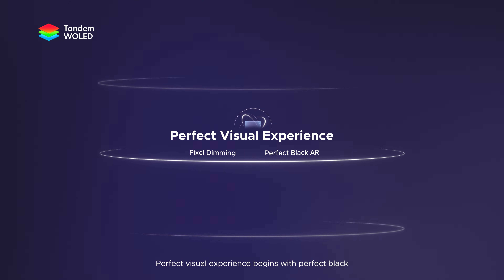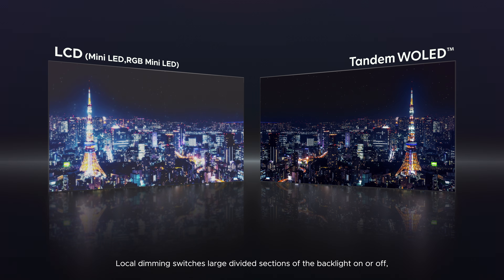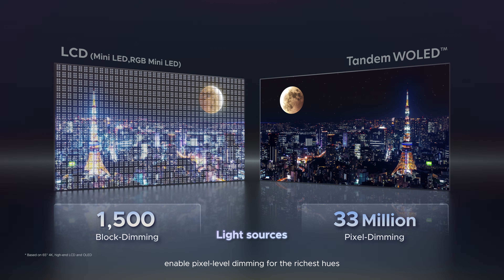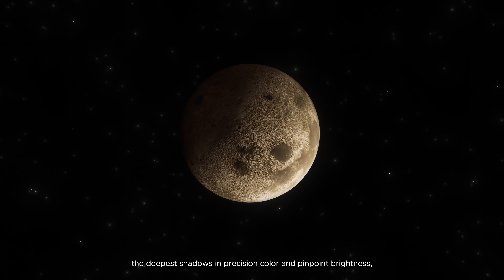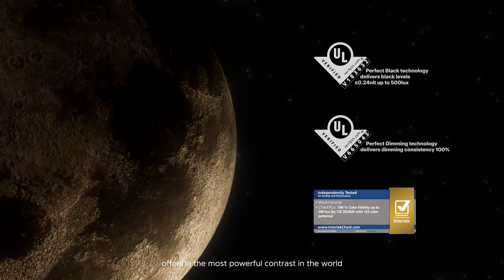Perfect visual experience begins with perfect black. Local dimming switches large divided sections of the backlight on or off, whereas Tandem White OLED, with its 33 million self-lit pixels, enables pixel-level dimming for the richest hues, the deepest shadows, in precision color and pinpoint brightness, offering the most powerful contrast in the world.